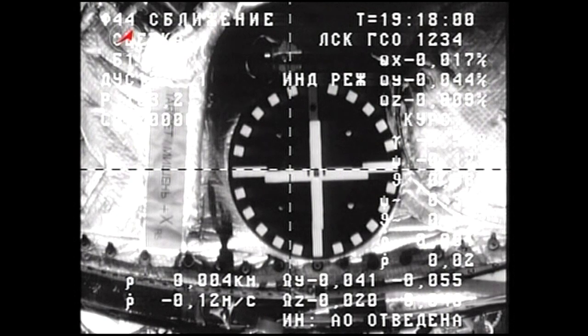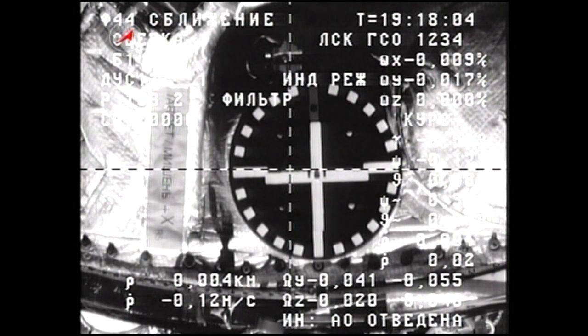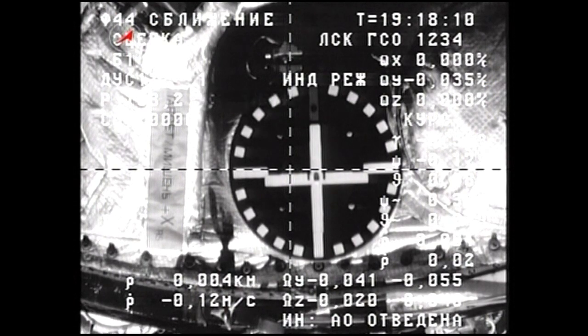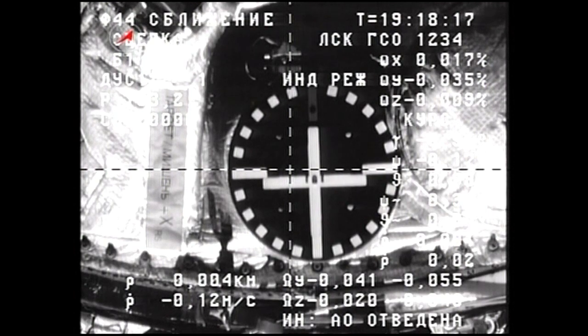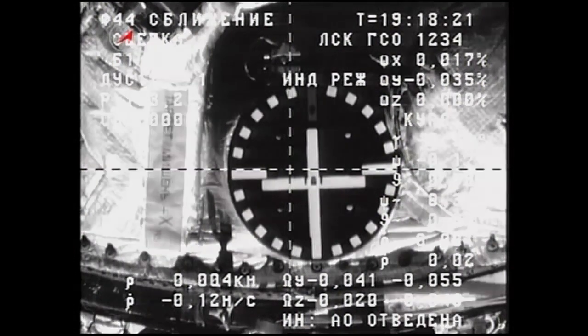The belated arrival of the Progress 38 cargo ship executed perfectly, flawlessly, by the Corps' automated rendezvous system. The docking probe is now beginning to retract on the Progress. That will form a hard mate between the Progress and the aft port of the Zvezda service module.